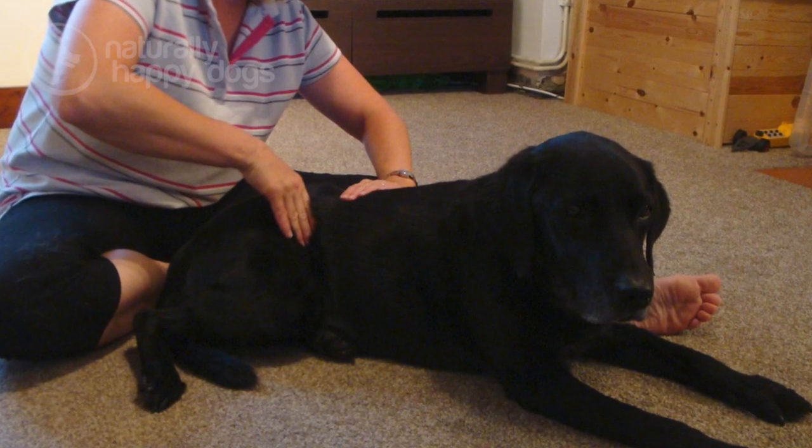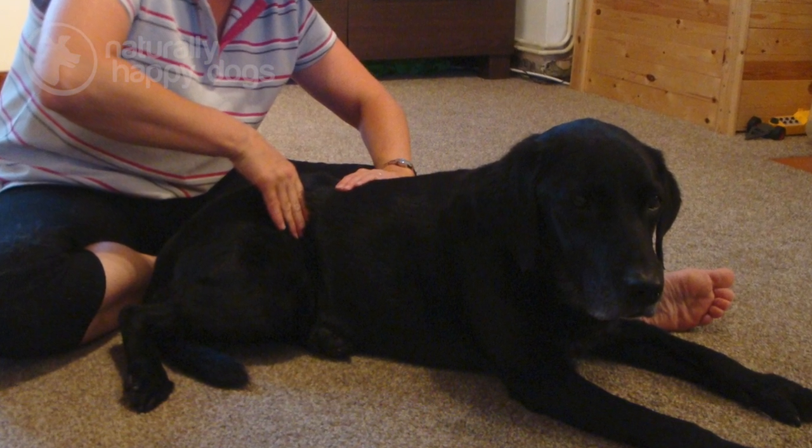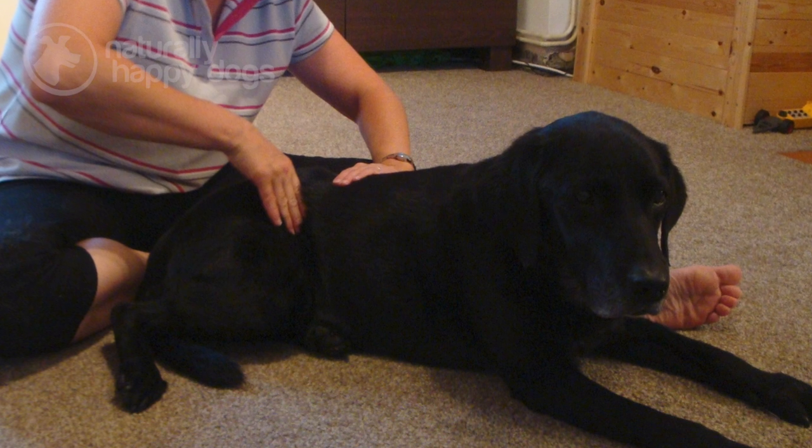The scar tissue cannot be removed completely as the body needs to hold the muscle together. However, I'm trained to remodel this scar tissue to improve the flexibility within that muscle and restore the movement.